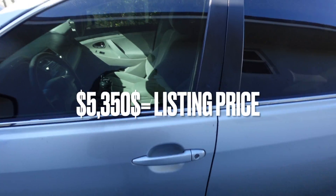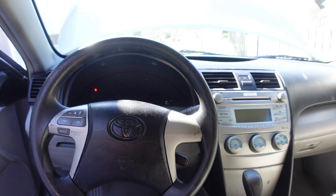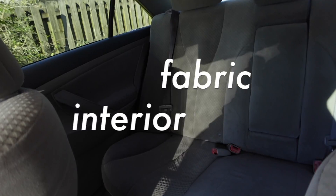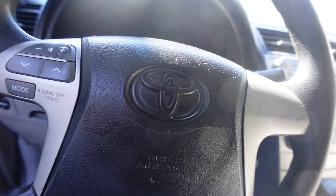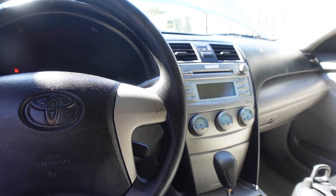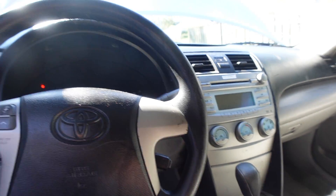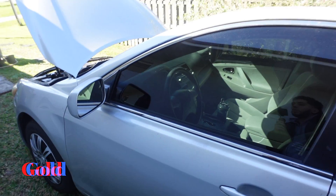This car is good to go. Let me tell you guys a little something about this car — the KBB, what I bought it for, what I'm going to list it for. It's a 2008 Camry LE, fabric interior, four-door sedan. There's a hundred and forty two thousand miles on this car. You know how Toyotas are — people will buy it with two hundred thousand miles, so anything less than that is pretty much gold.